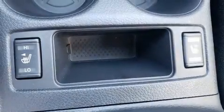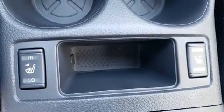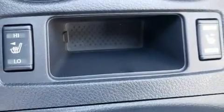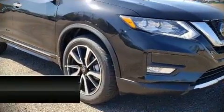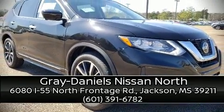Adaptive Cruise Control maintains a preset distance behind the car ahead of you, simplifying highway driving and enhancing safety. Our sales reps are extremely helpful and knowledgeable. Call now to schedule a test drive.